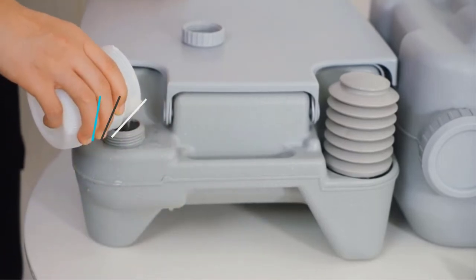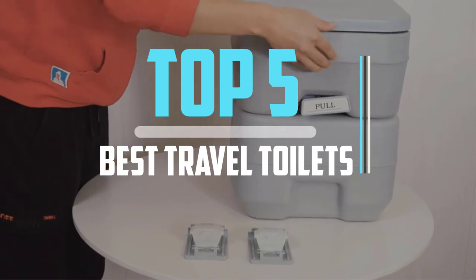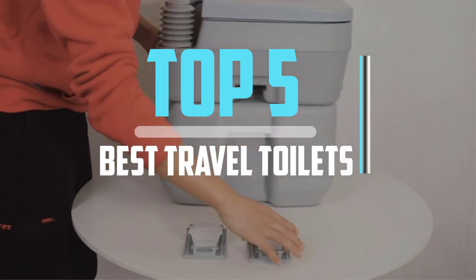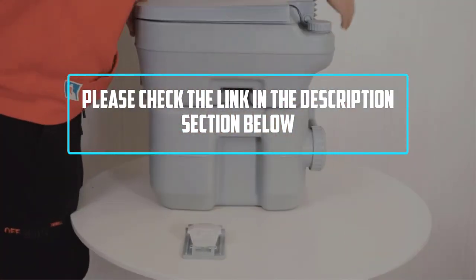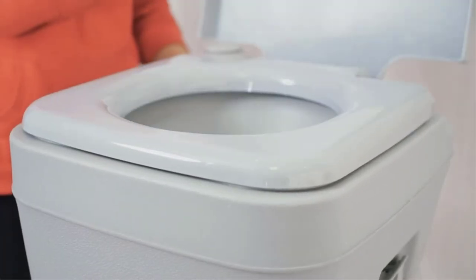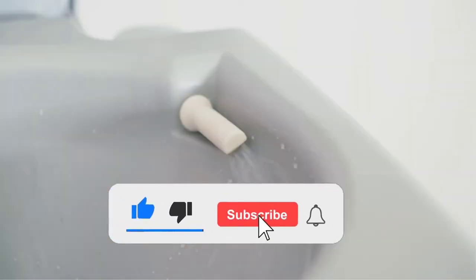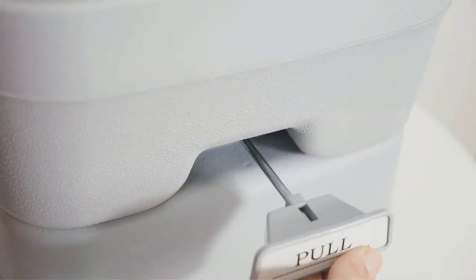Hello viewers, this is another video of top 5 best travel toilets in 2022 reviews. I hope the video will help you to buy the best one. For more information please check the link in the description section below. If you find this video helpful please like, comment, and share, and don't forget to subscribe to our channel and click the bell icon for future reviews. Let's jump into the video.